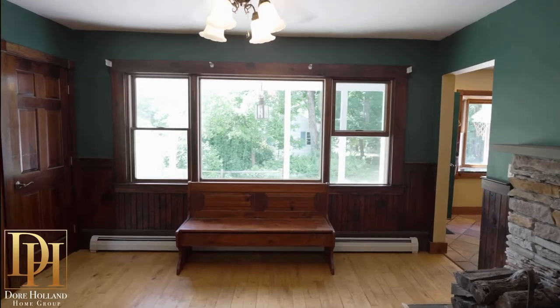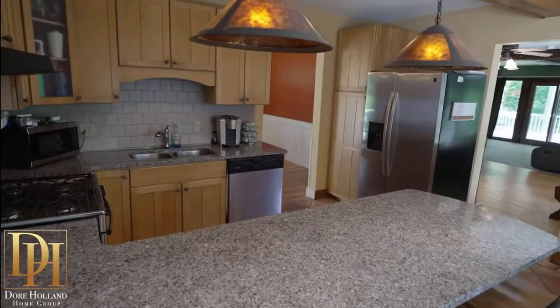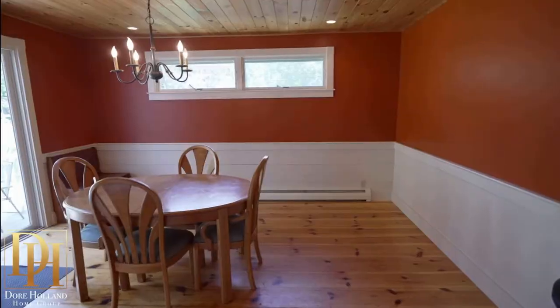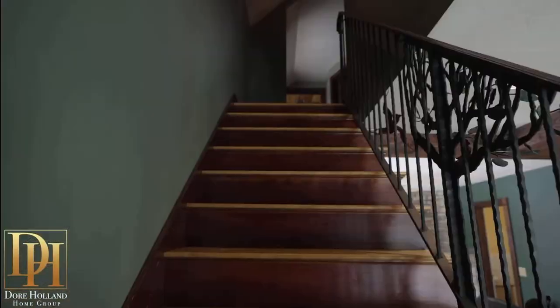Beside that is the den that leads into the kitchen — granite countertops, stainless appliances, gas stove, maple shaker cabinets. That's right next to the dining room with pine floors and a slider that leads to the backyard.